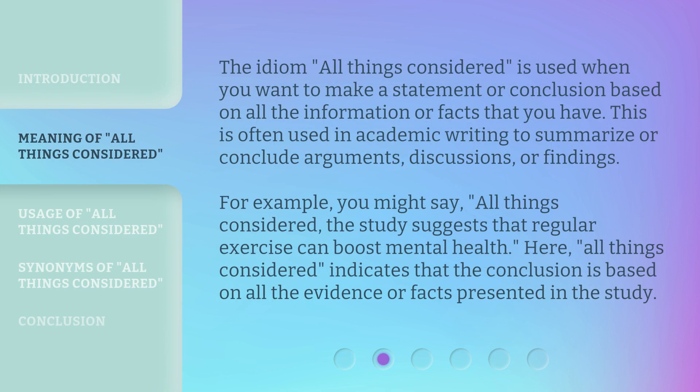The idiom 'All Things Considered' is used when you want to make a statement or conclusion based on all the information or facts that you have. This is often used in academic writing to summarize or conclude arguments, discussions, or findings. For example, you might say: 'All Things Considered, the study suggests that regular exercise can boost mental health.' Here, 'All Things Considered' indicates that the conclusion is based on all the evidence or facts presented in the study.